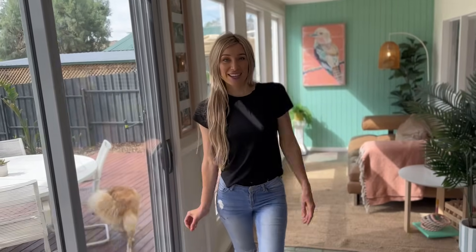Hey guys, welcome back to More Than A House. On this episode, we are going to take you on a tour of our brand new Airbnb.